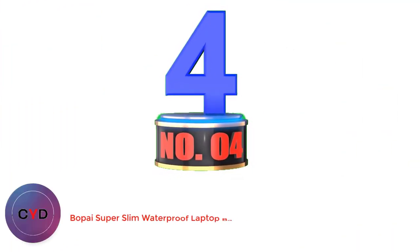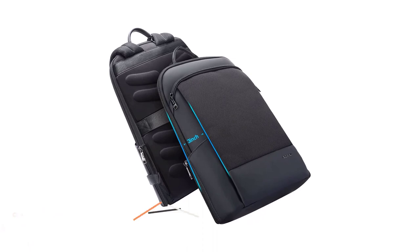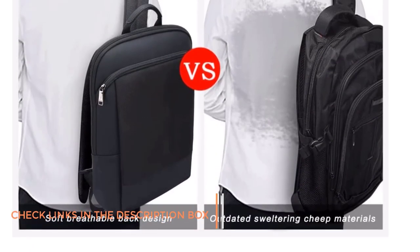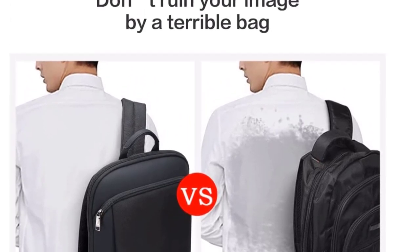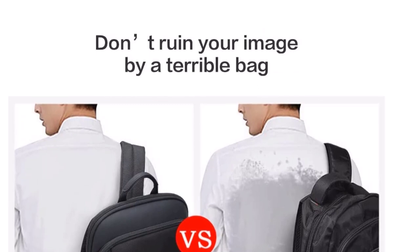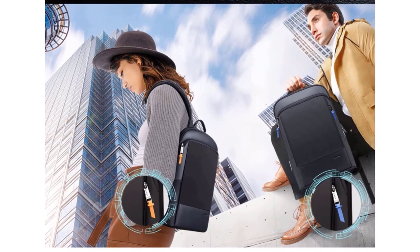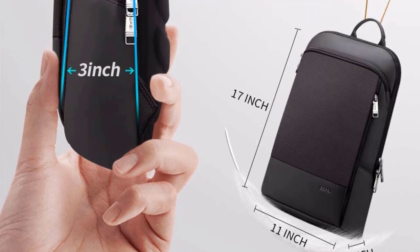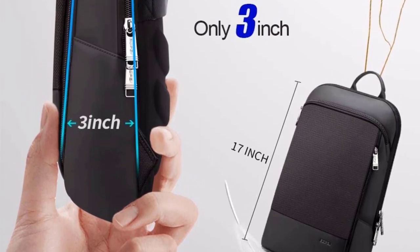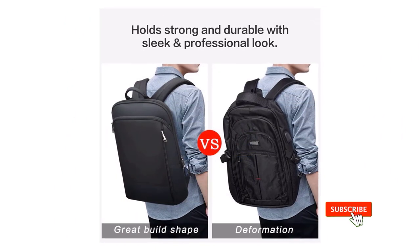Number 4: Bop-i Super Slim Waterproof Laptop Backpack. Highlighting the best laptop backpacks for professionals, the Bop-i Super Slim Waterproof Laptop Backpack will give you a stylish look while keeping your laptop protected, whether you're commuting to the office or heading to a business meeting on the other side of the world. This unisex backpack measures 16.5x11x2.7 and only weighs 1.5 pounds. Your laptop can be up to 15.6 inches and will be protected by a soft flannel lining. There are six interior pockets of varying sizes to safely hold everything from your tablet to your travel wallet. It is made from waterproof microfiber leather and ballistic nylon.